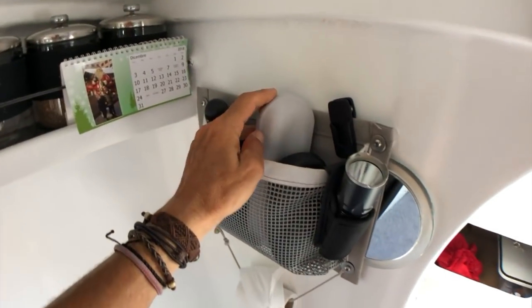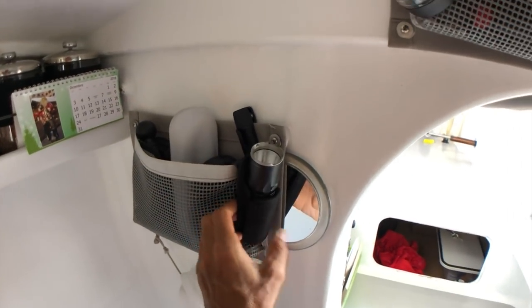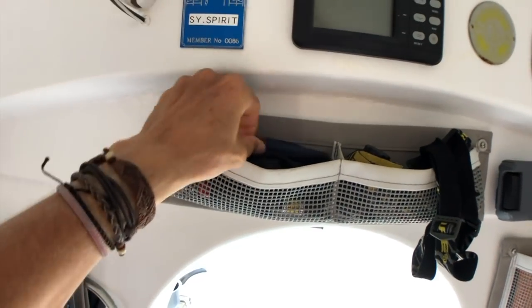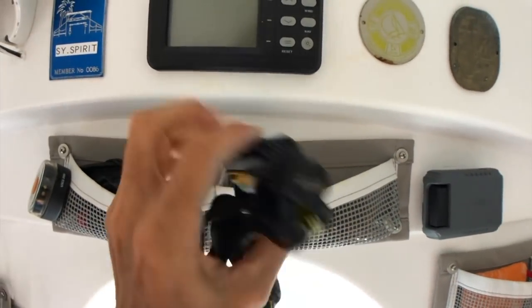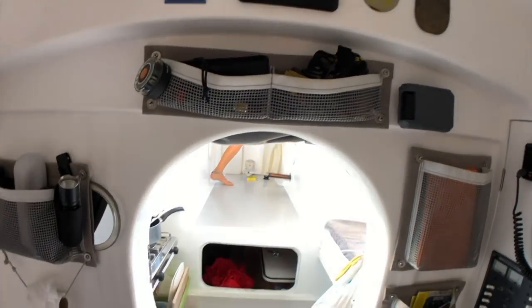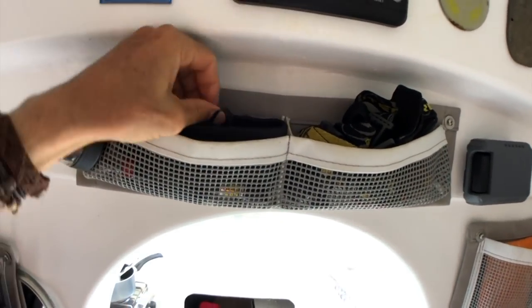Here we've got toothbrush, glasses, and a torch. Up the top there's a spare nav light, a knife, a filleting knife, another torch — a really powerful torch — and two headlamps. That's so that if you're in bed and have to make a run for it outside, you can just grab a light on your way out and see what's going on.